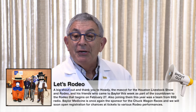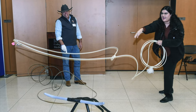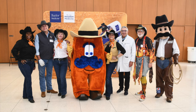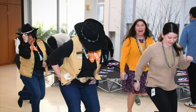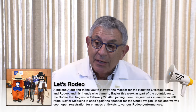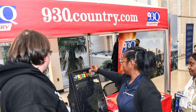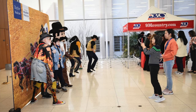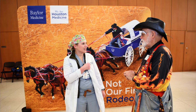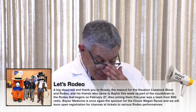And of course it's rodeo time. Football season may have been a disaster, but there's always the rodeo. A big shout-out and thanks to Howdy, who came to visit me — the mascot for the Houston Livestock Show and Rodeo — and his friends who came to Baylor this week as part of the countdown to the rodeo. If you watch Howdy walk, I think he's got ankylosing spondylitis, but we're going to see him in the clinic and we hope to help him walk better. Baylor Medicine is once again the sponsor for our chuck wagon races, which I would call controlled chaos with horses and a wagon.